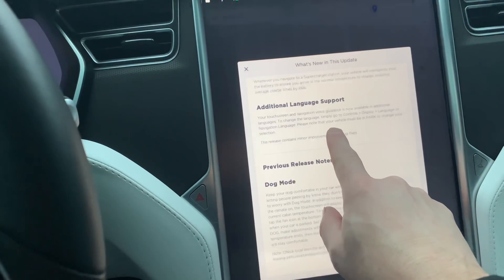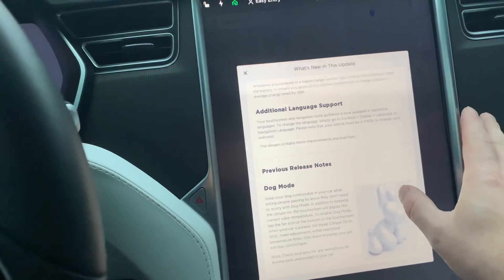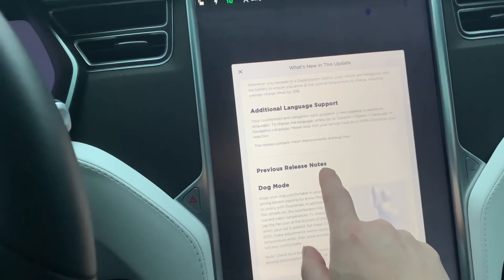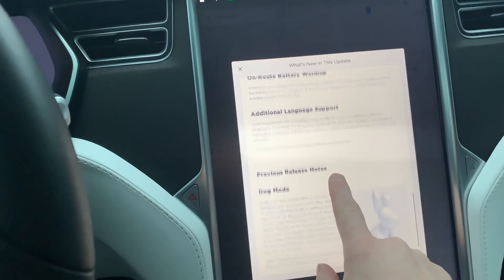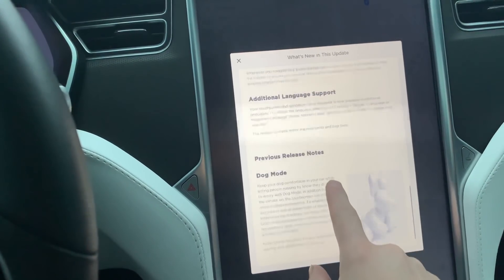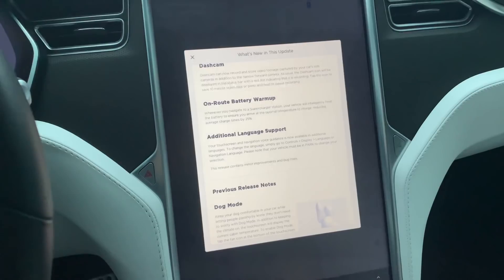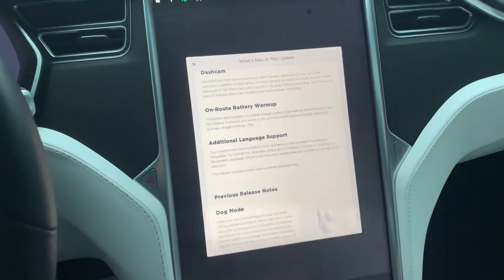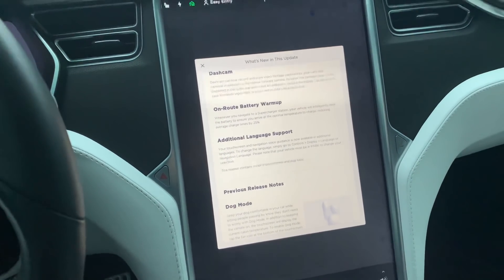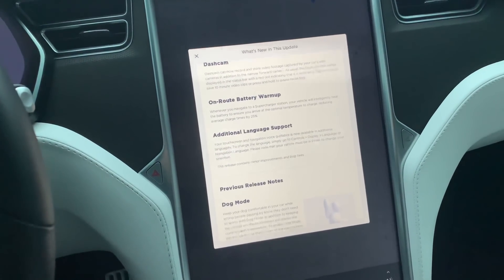Additional language support — some new languages for navigation, so you can set it to Spanish or French, whatever. That's good for those of you who want to use that. Otherwise, previous release notes — nothing much has changed, you still have dog mode. So that's what the new 12.1.1 release notes are all about. If I find anything extra I'll let you know in a subsequent video. Talk to you soon, see ya.